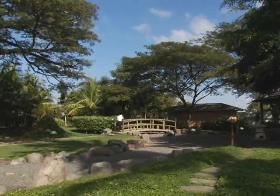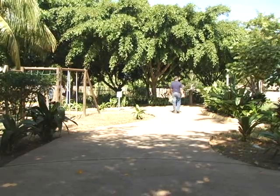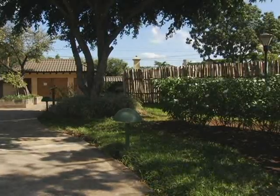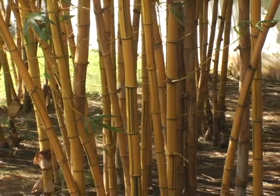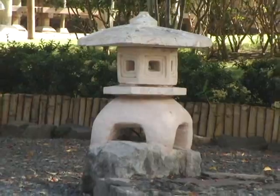Just around the corner from the hotel is this beautiful Japanese park. This is a beautiful place for a morning jog. The park has two sections, one public and one private. I recommend coming to the private section, which has a small fee. Here you can see traditional Japanese landscaping.